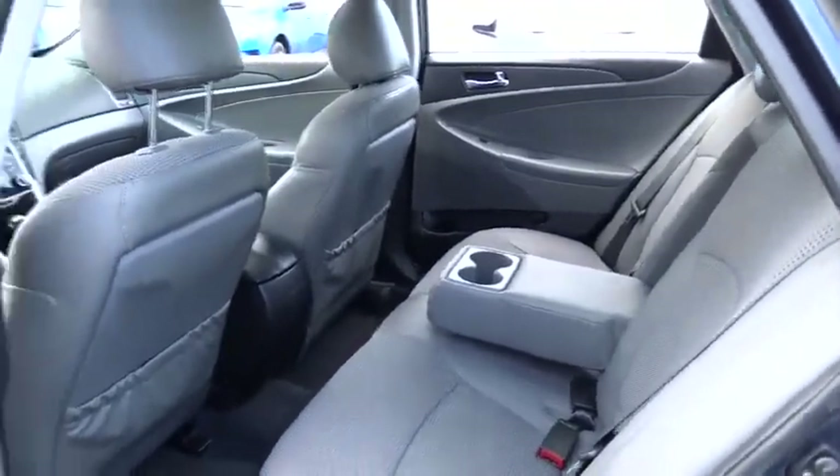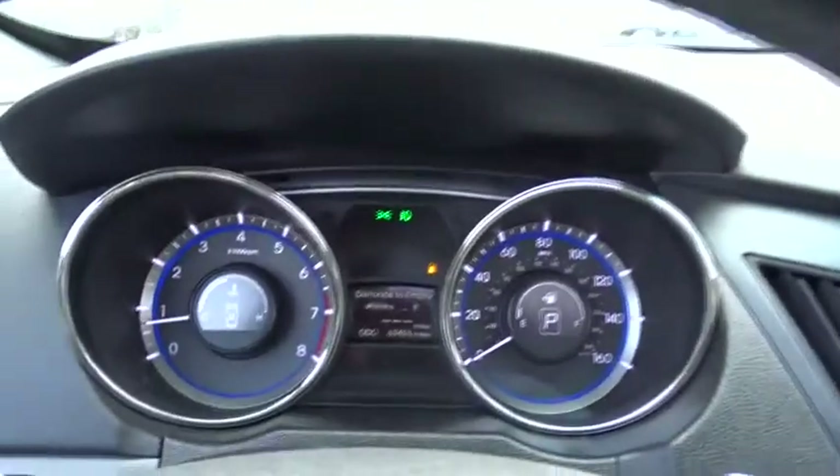Auto-dimming rear-view mirror, keyless start, aluminum wheels, four-wheel disc brakes, cruise control, climate control, premium sound system, AM-FM stereo radio.